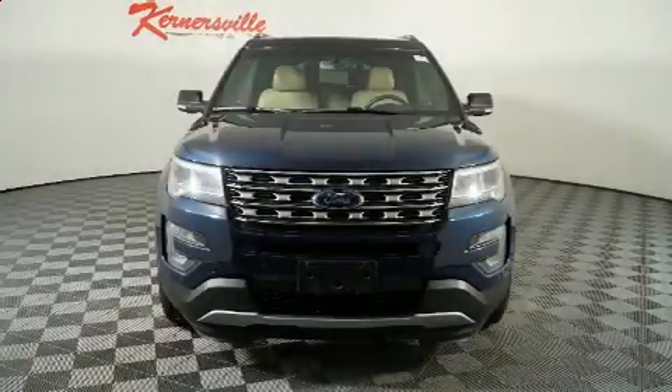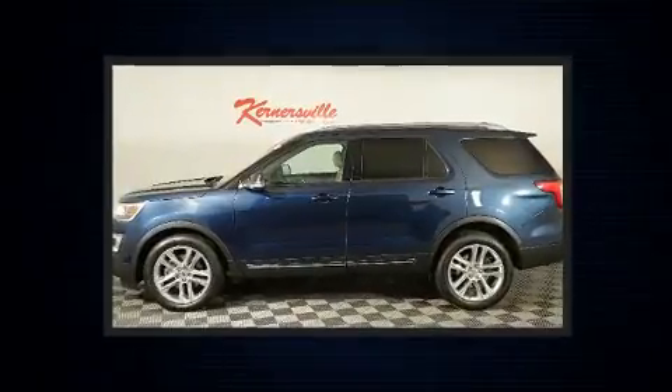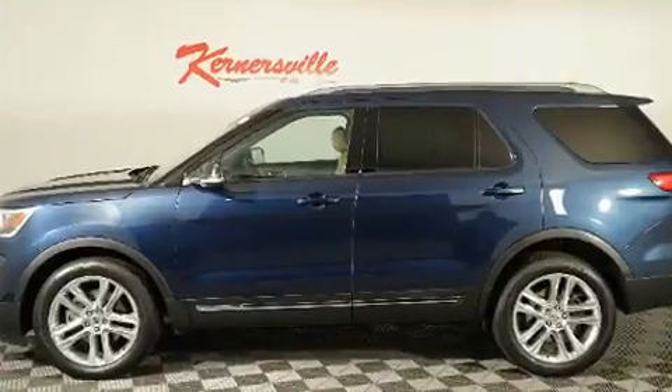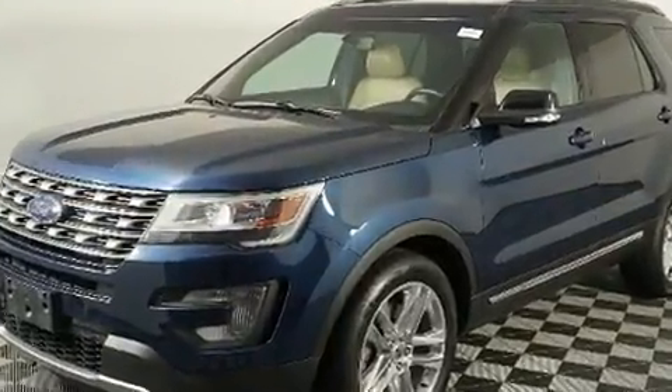Get excited about the 2016 Ford Explorer. Smooth gear shifts are achieved thanks to the refined six-cylinder engine. For added security, dynamic stability control supplements the drivetrain, and four-wheel drive allows you to go places you've only imagined.